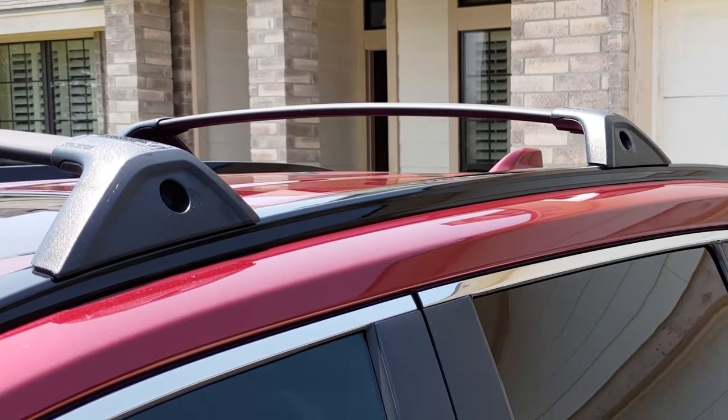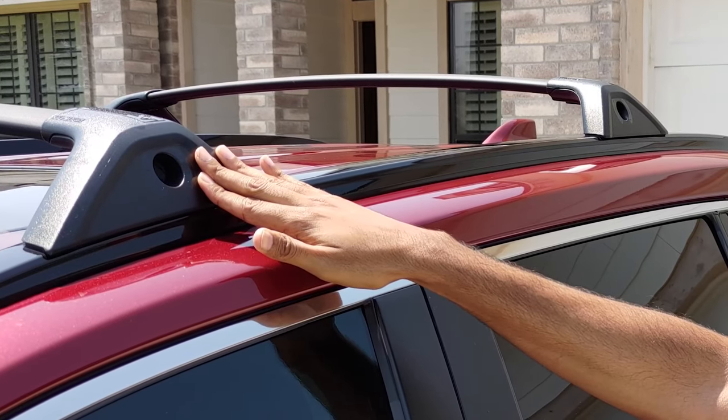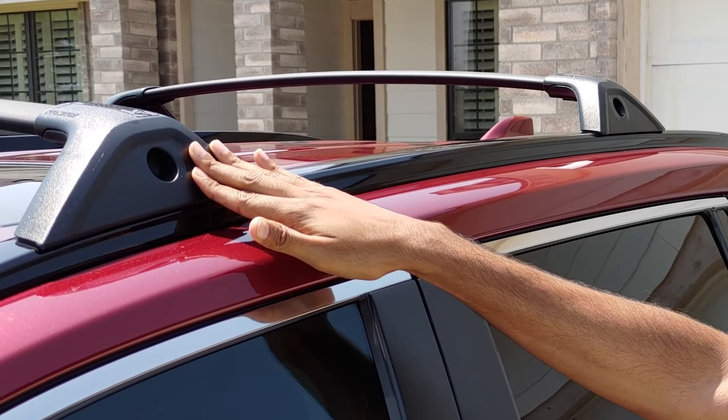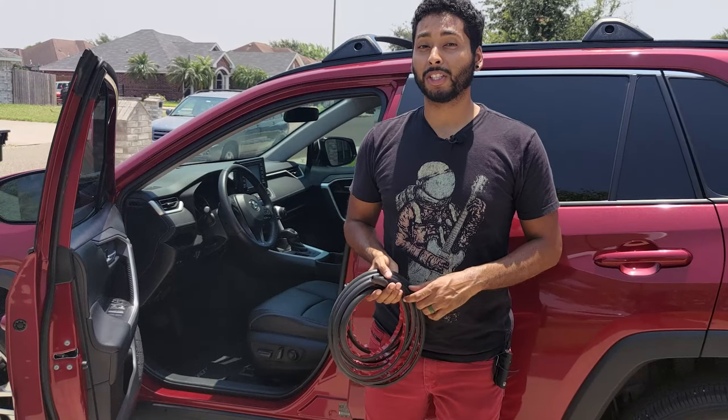The roof rack can also contribute to wind noise, since it is exposed to airflow at the top of your roof. The crossbars from Toyota have an aerodynamic design, but they still generate some wind noise.